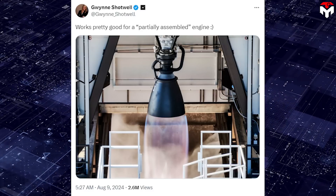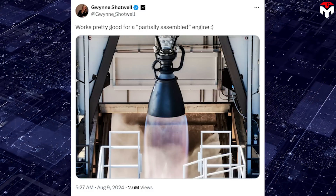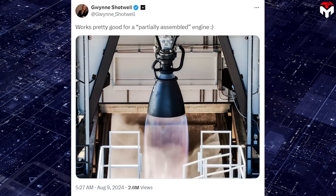Gwynne Shotwell, SpaceX's president, ironically responded to Bruno's skepticism by sharing a photo of the first test firing of the Raptor 3: 'Works pretty good for a partially assembled engine.'